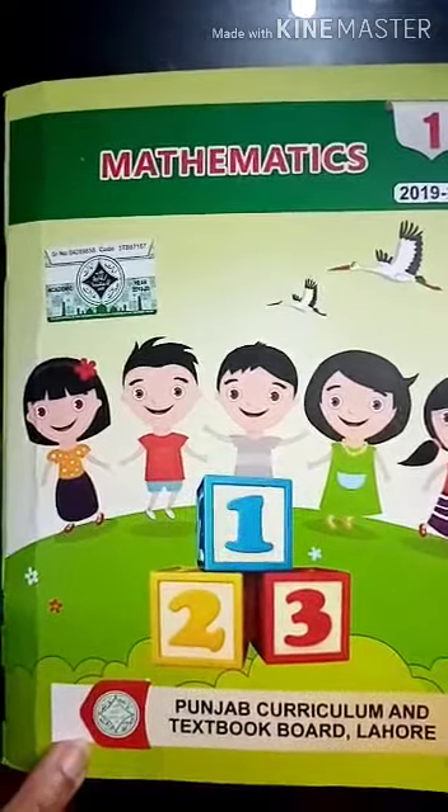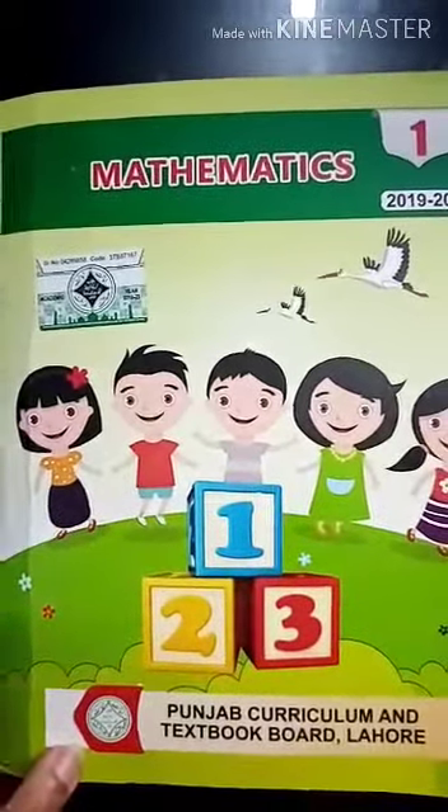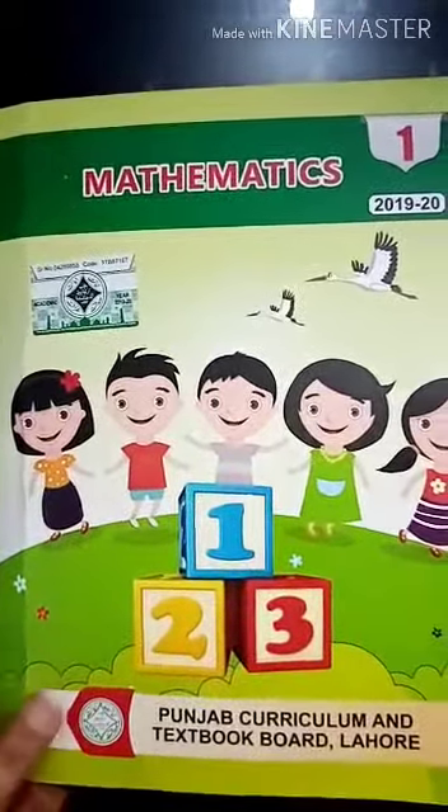In this last picture, the cat is sleeping under the chair. Today we are going to do work from Mathematics Book 1. So open page number 9.